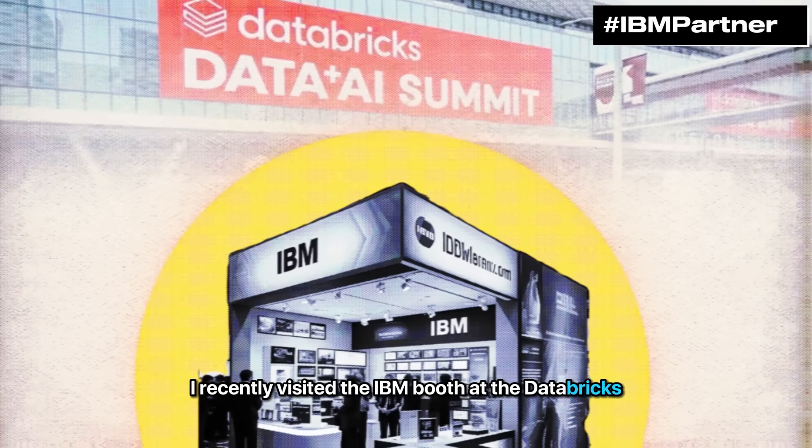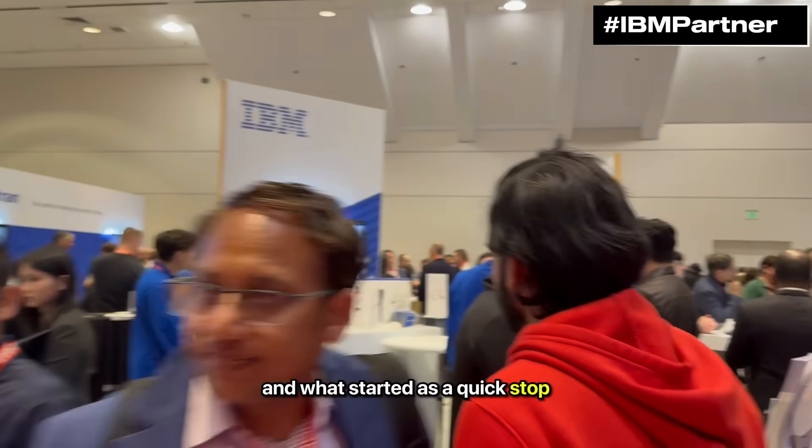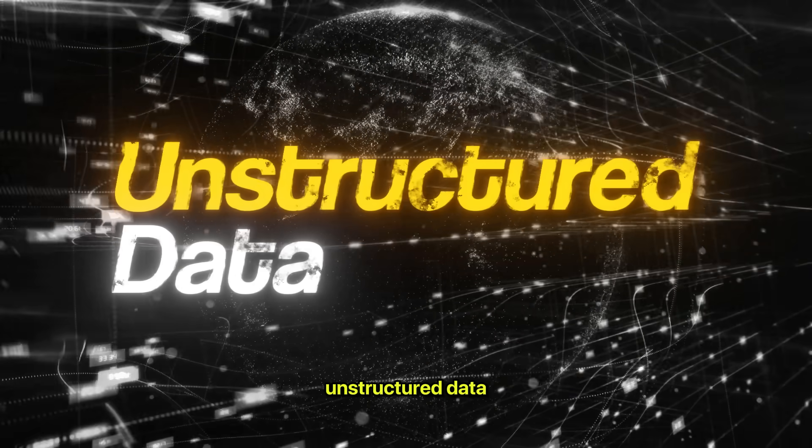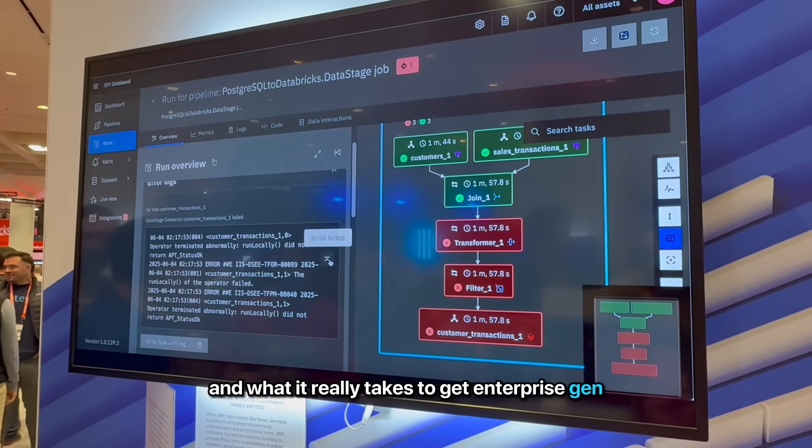I recently visited the IBM booth at the Databricks Data + AI Summit, and what started as a quick stop turned into a full journey across AI, unstructured data, and what it really takes to get enterprise GenAI ready. I'm heading to the IBM booth to check out some demos.